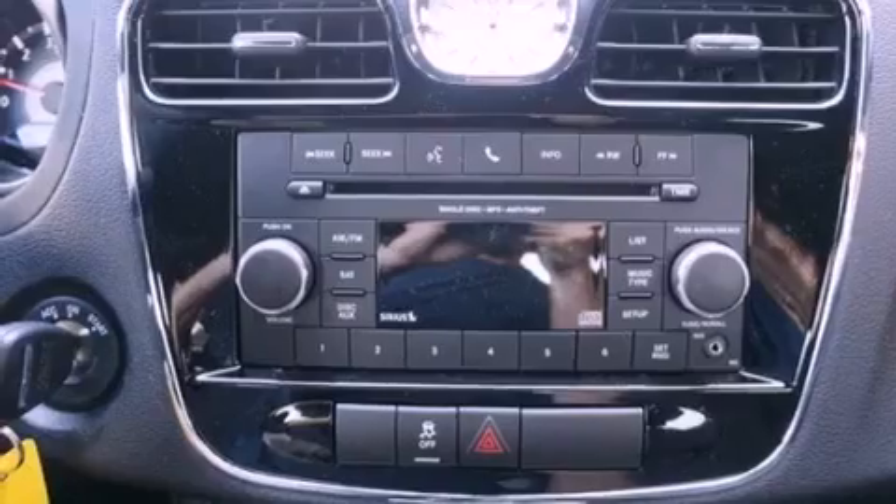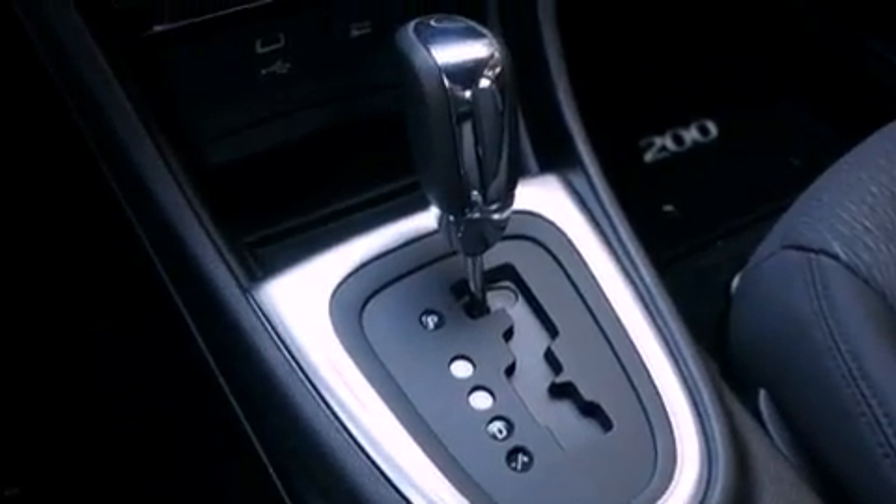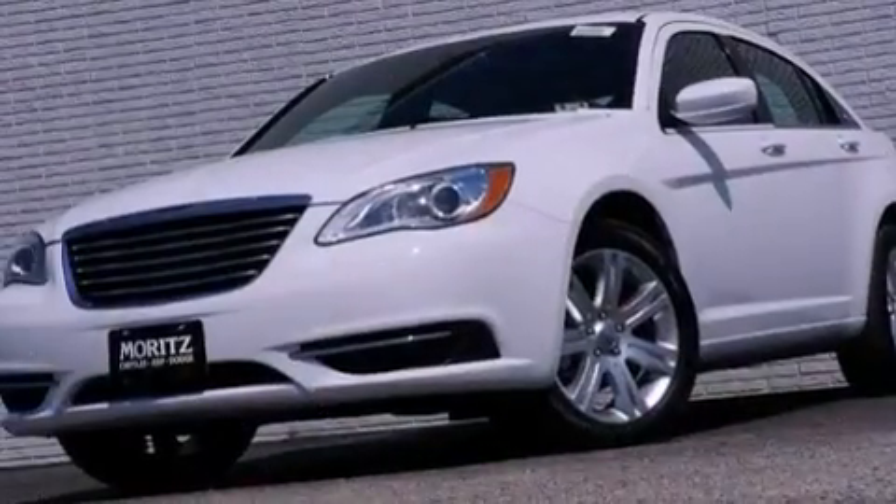A Sentry key theft deterrent system, an illuminated driver-side vanity mirror, an anti-lock braking system, air conditioning, and an auxiliary power outlet.